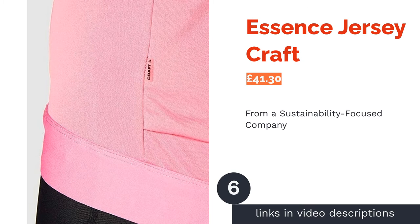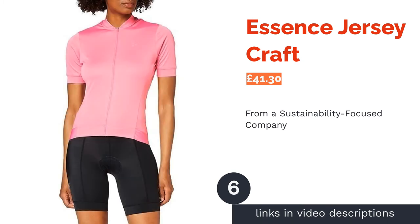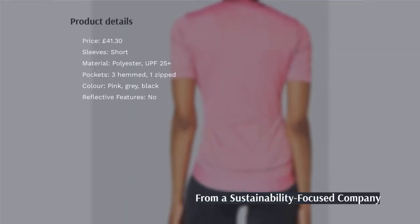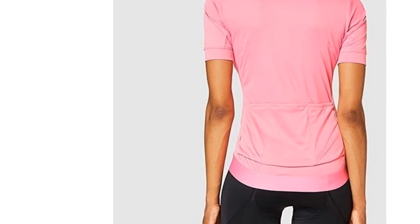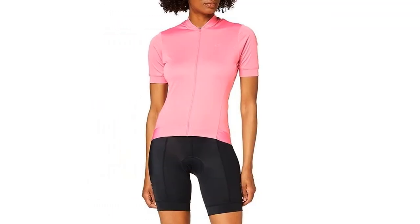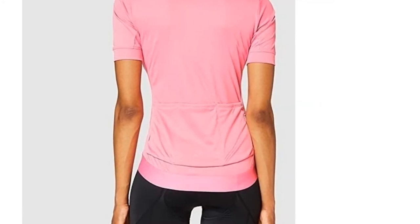One of the things about Craft that sets them apart from other companies is that, even though they're using the same materials, they do so in a different process. This new course of action is more environmentally friendly whilst still getting the same quality cycling clothing — so it's a win-win. Moreover, this particular jersey has UPF 25 Plus protection, ensuring you'll be a bit better protected on rides when the sun is beaming down.